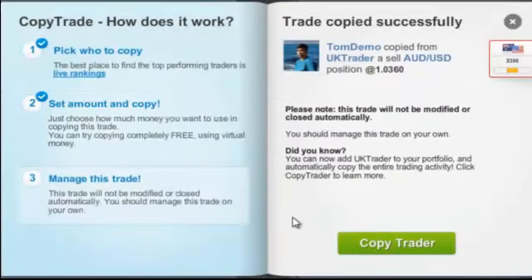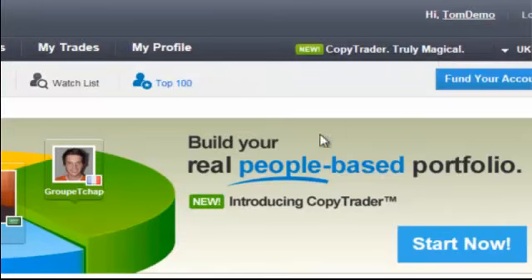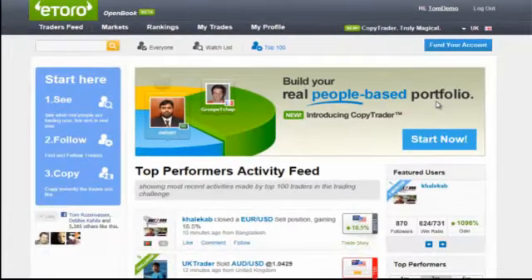We have an even more effortless way for you to invest your funds in the biggest moneymakers: Copy Trader. This tool allows you to automatically copy successful traders and open the same positions as they do. Basically, you are building your own people-based portfolio. Many of you want to earn some money on the markets, but don't really have the time or the passion to start learning financials and putting effort into it.